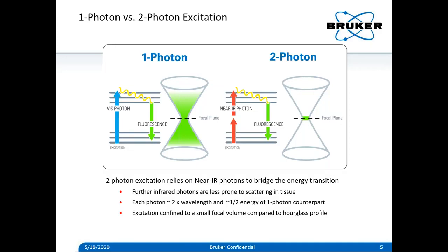For this process to occur, as Maria Goeppert-Mayer described in 1931, there has to be sufficient photon flux. This means that fluorescence is confined to a small focal volume — not an hourglass — because the only place in a microscopy system where this happens is at the focus of a high-NA objective at your focal plane.